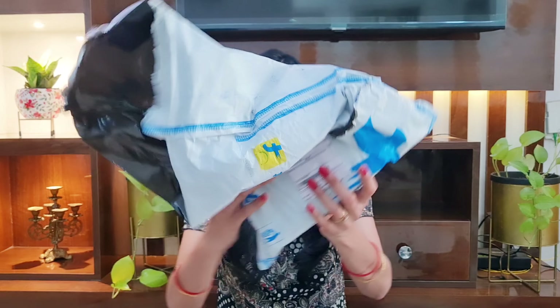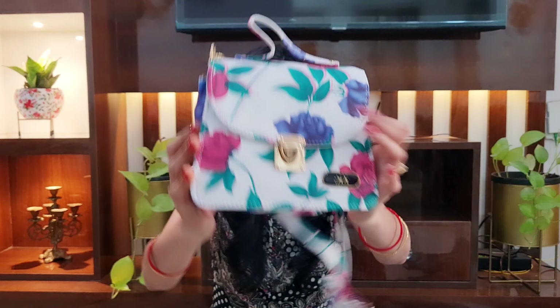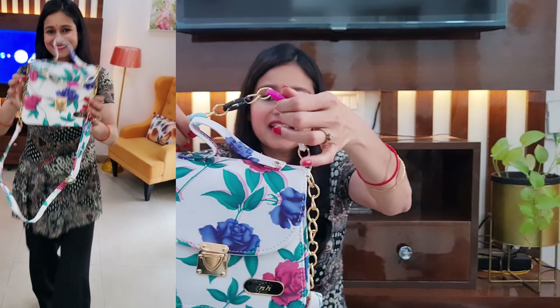Hi guys, welcome and welcome back to my channel Urban Home Insight. I hope all of you are doing great. Today's haul video is a handbag haul video. I have many clutches, sling bags, shoulder bags and many handbags from websites like Misho, Amazon, and Flipkart, and these bags are much more affordable. Let's start the video.